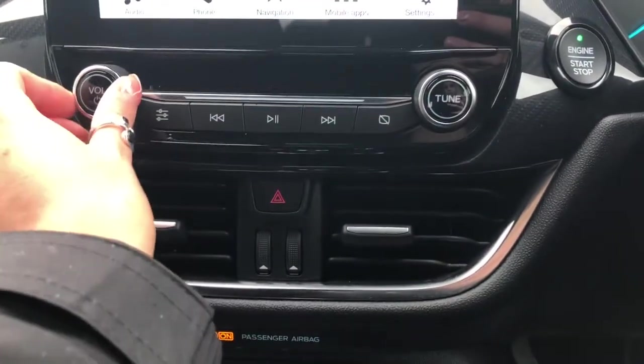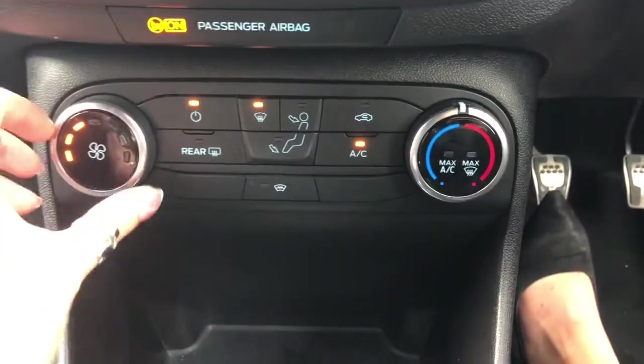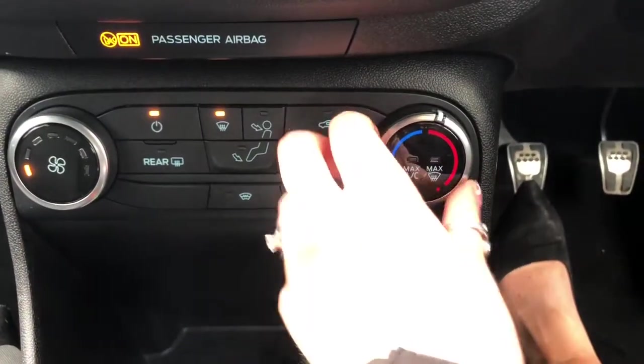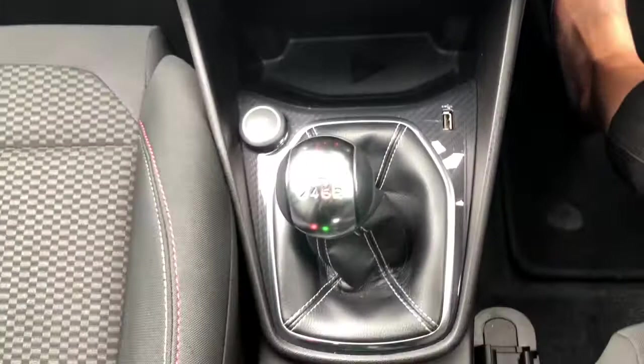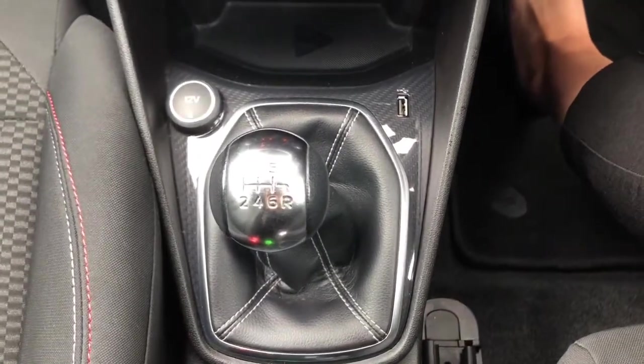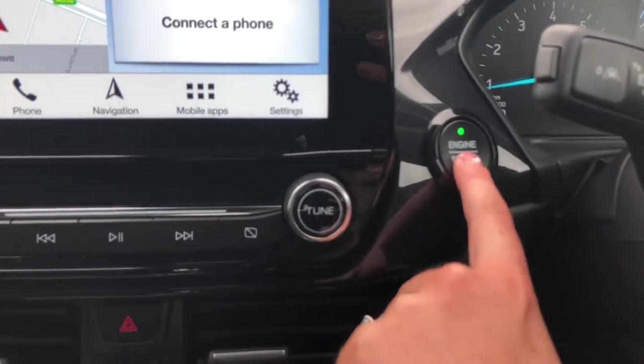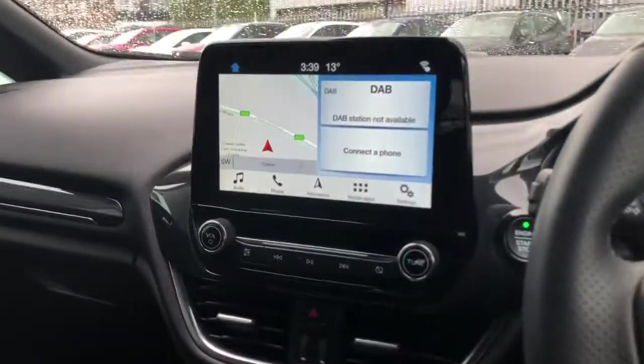Just below we have the air con options, these buttons here for the different blower settings, and we've got the keyless start button as well. The stop-start button is just there so it's an easy push button start to get on your way.